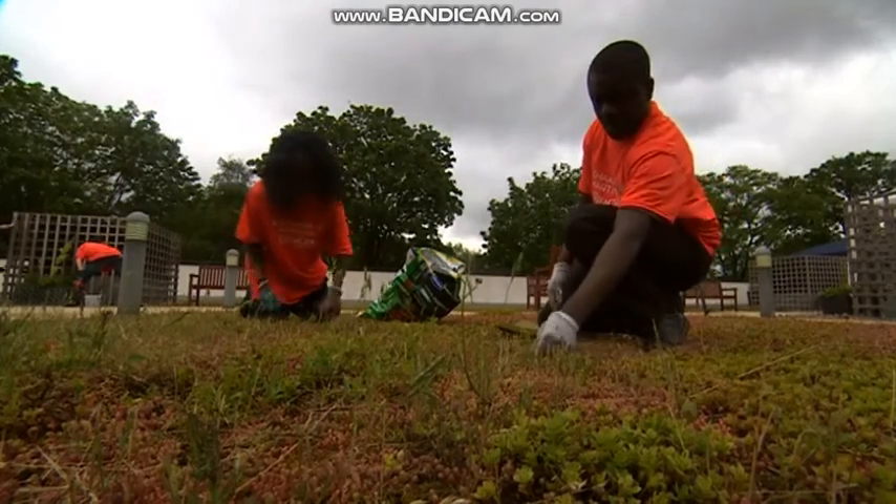Shefali Oza, BBC Midlands Today, Newtown. And fresh in out of the rain and off the rooftop — were you soaking wet out there today? Is the weather going to improve? That's what we want to know.